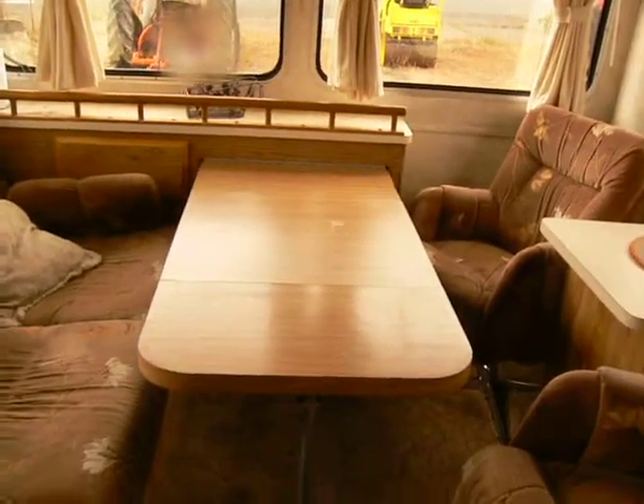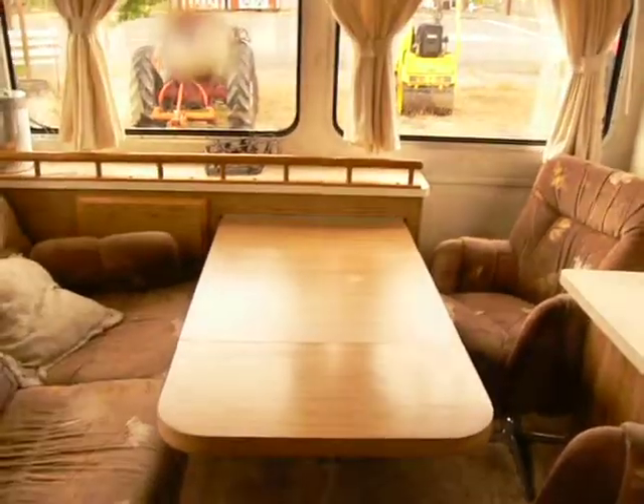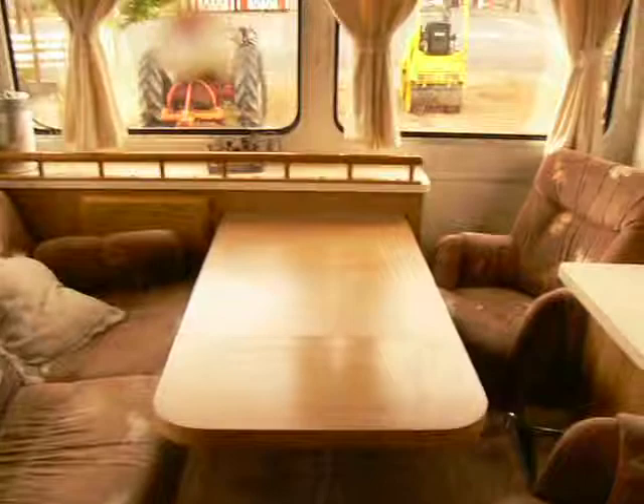This couch makes into a bed. Two really comfy recliners. This table shortens up — the leaf comes out to make it non-obtrusive so you can sit there and just enjoy.